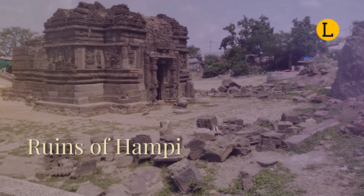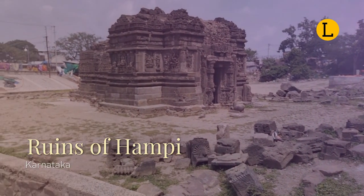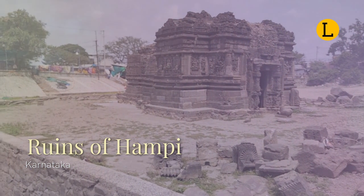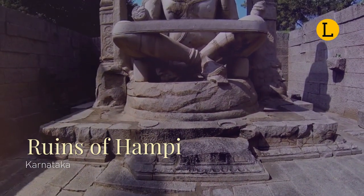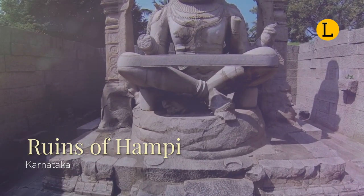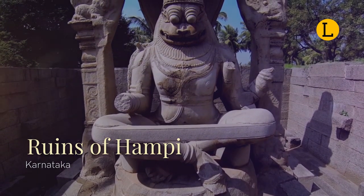Hampi, also referred to as the Group of Monuments at Hampi, is a UNESCO World Heritage Site located in eastern Karnataka. Hampi was the capital of the Vijayanagara Empire in the 14th century. Chronicles left by travelers, particularly those from Portugal, describe this prosperous and wealthy city near the Tungabhadra River as having numerous temples.